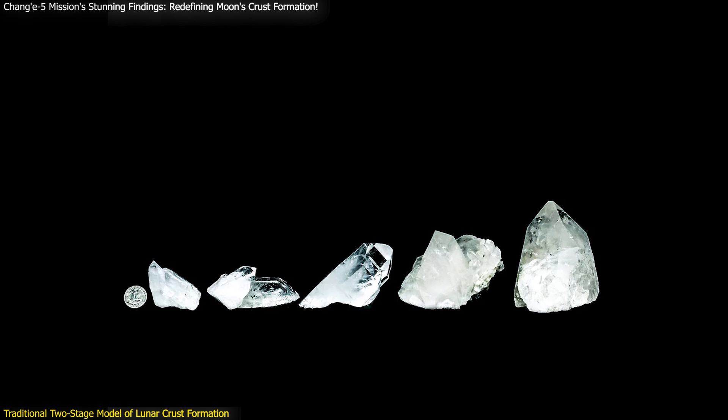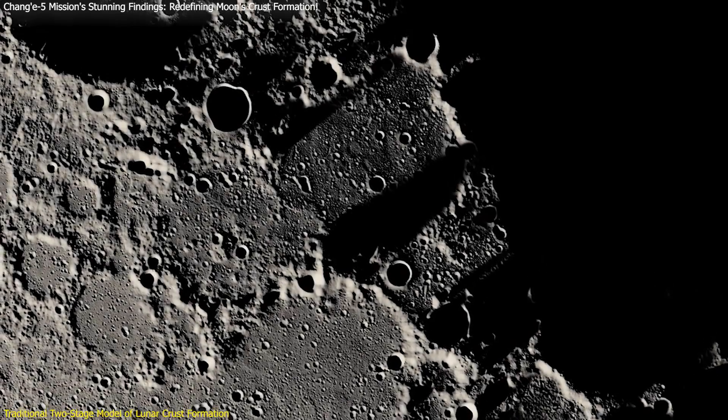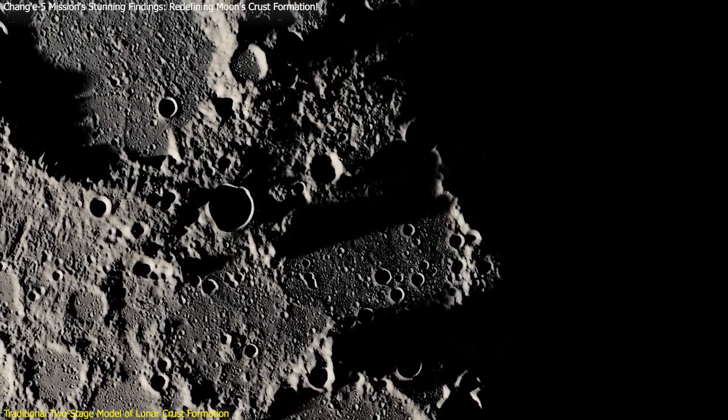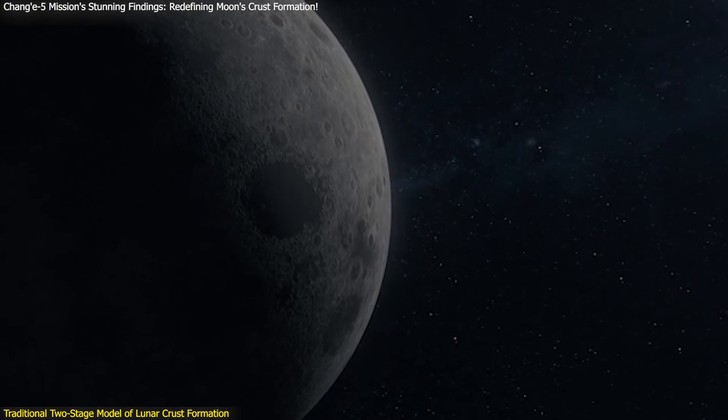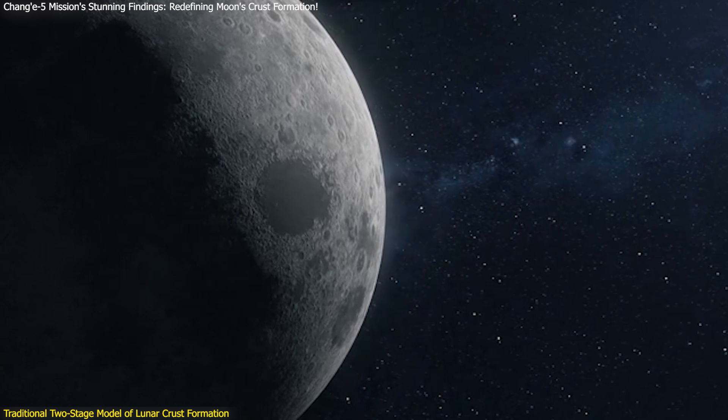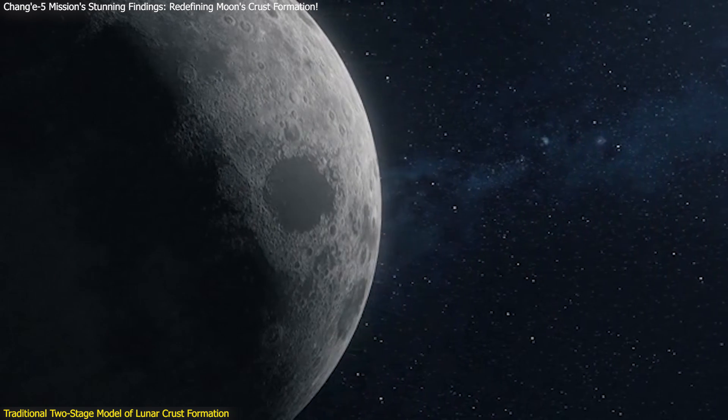The discovery of high-pressure minerals in lunar samples, such as stishovite and coesite, suggested that the Moon's crust might have undergone more dynamic and continuous processes than previously thought. This led researchers to propose new models that could better explain the observed geological features and reconcile the inconsistencies in the traditional model.